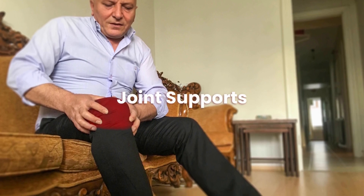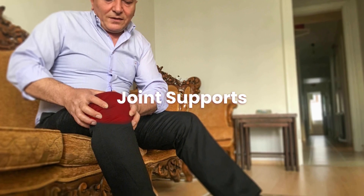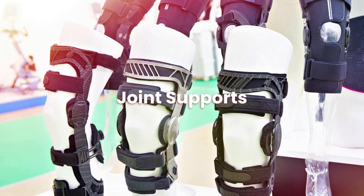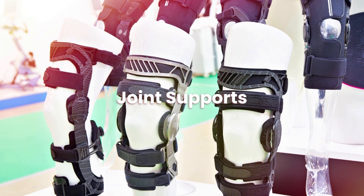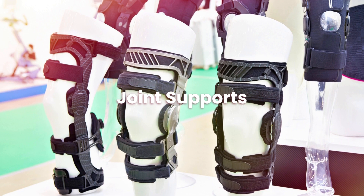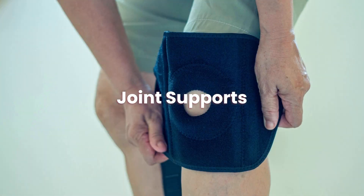What do you need to know when buying joint supports? Joint supports can help people with limited mobility. When buying joint support, you need to know the joint you need support in. An occupational therapist can help you find this out and further your knowledge of what kind of support you may need.